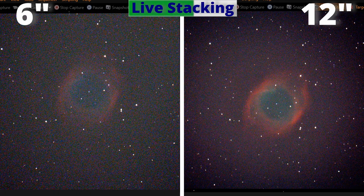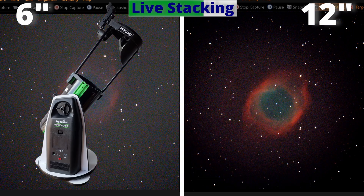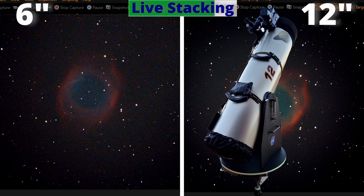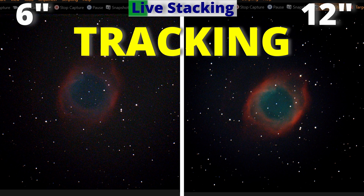And now let's get right into the action. You are watching side by side: at the left, the 6-inch Skywatcher GoTo Virtuoso Telescope, and at the right, the powerful 12-inch Dobsonian Telescope, over an equatorial platform. Therefore, both are tracking the sky.